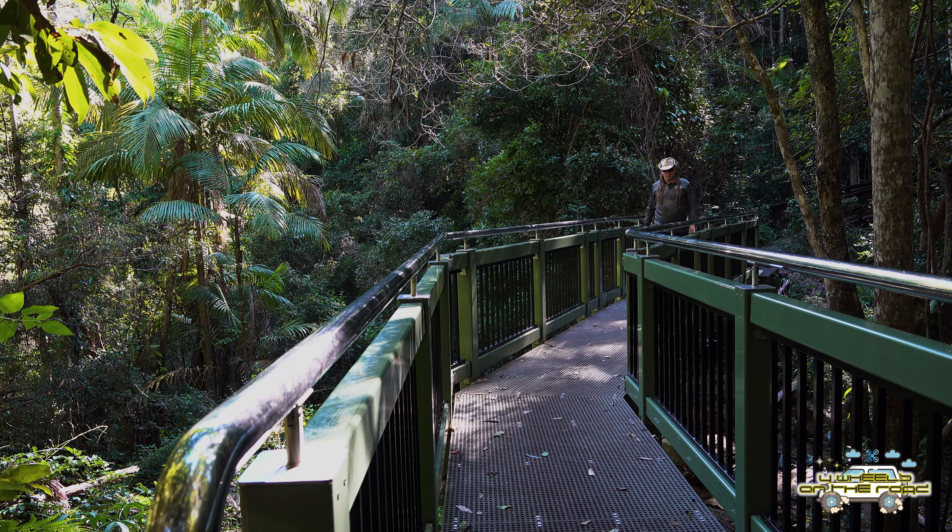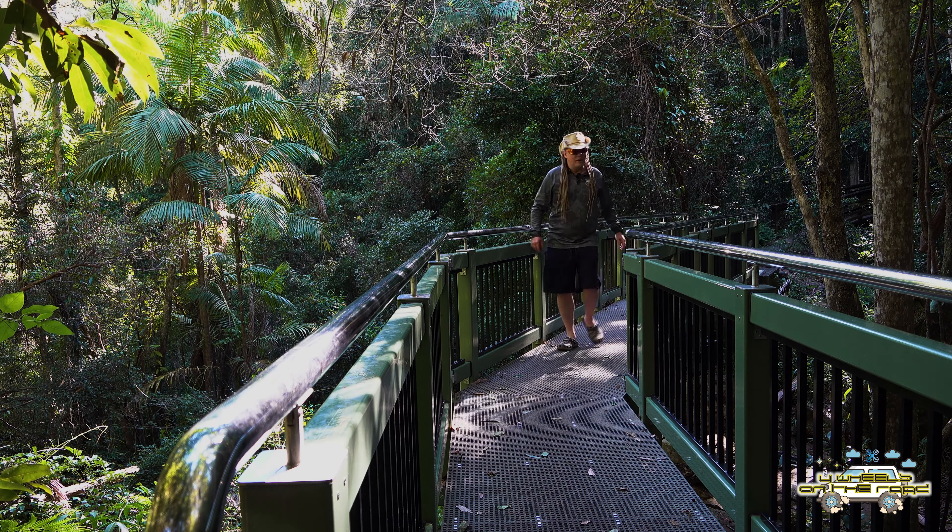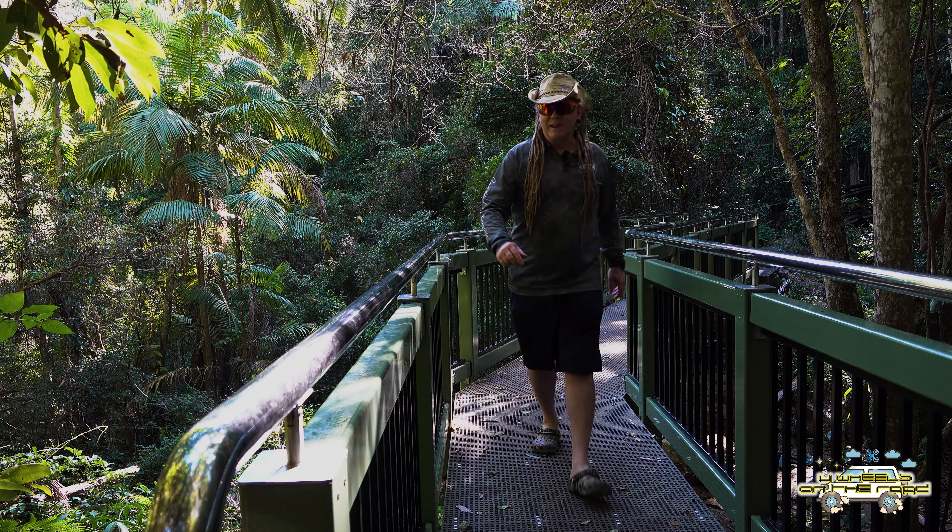There's a fantastic boardwalk and a couple of bridges here that go over the top of the creek, which really gives you a great bird's eye view of what the creek looks like. It's fantastic.